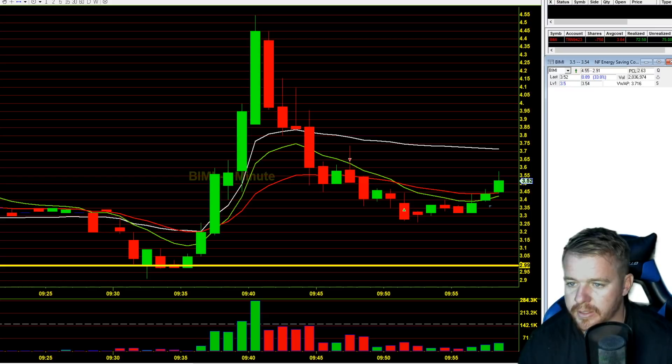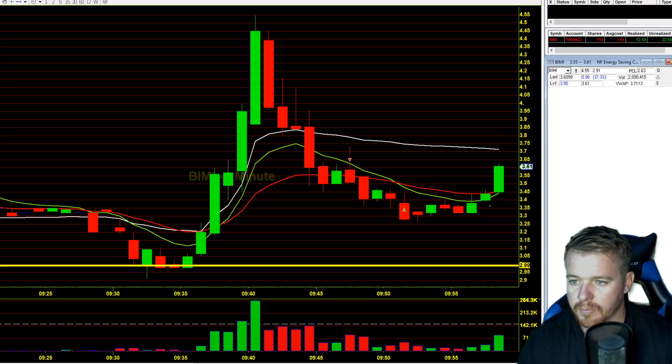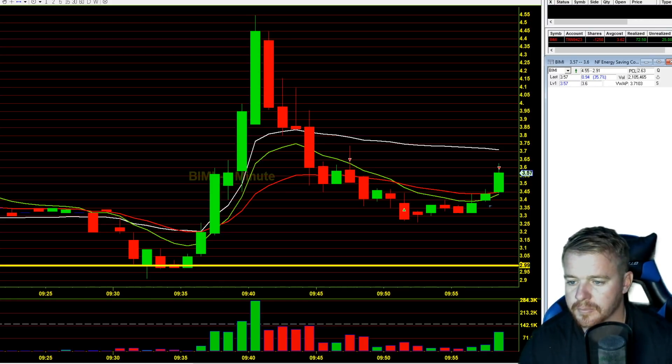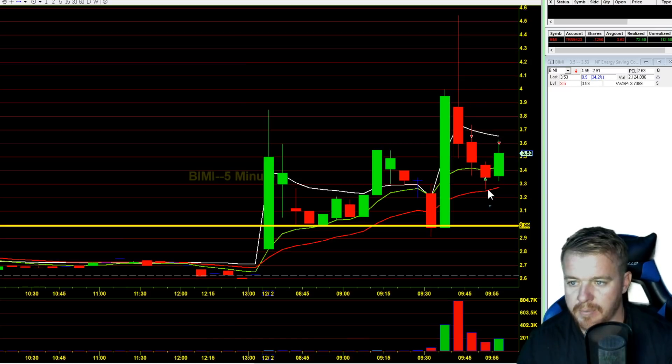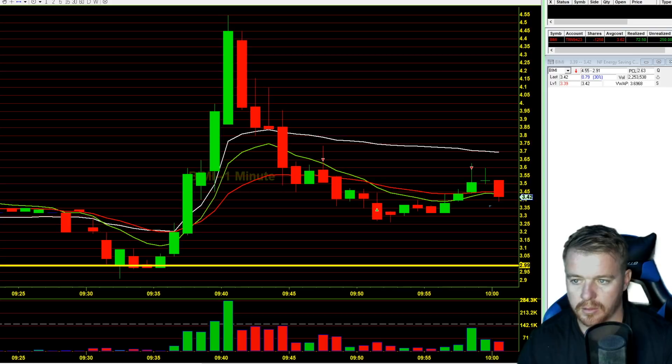There we go, up to $3.60 now — looking for more, give me more baby. Getting another 500 shares there at $3.60, and then I'll add another 500 up there at the $3.70s. We kind of expected this move — remember earlier talking about that 20 EMA on the five-minute chart, so we expected a bounce around that area. Looking for that VWAP now to be the top of this move and then just roll back off. Looking like that $3.60 area is now holding it down, not getting all the way up to the VWAP.